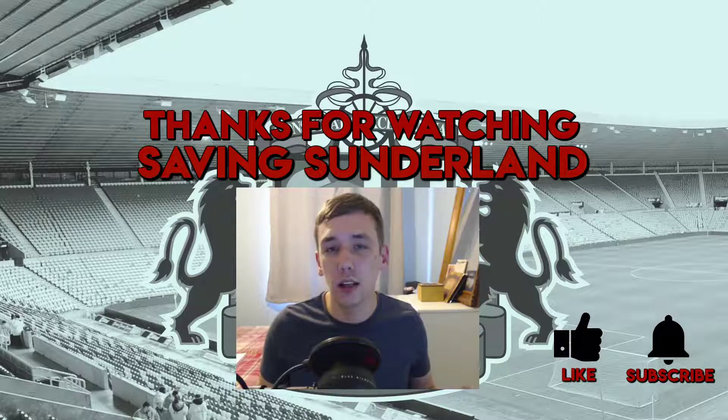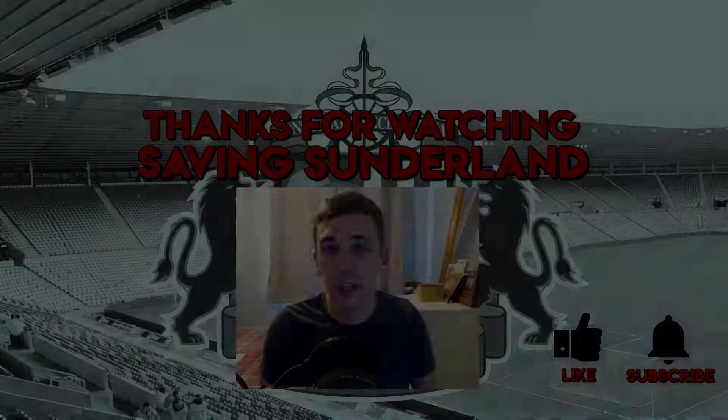If you've enjoyed today's video, please consider leaving a like. If you're enjoying the content, get yourself subscribed. Until next time, take it easy.